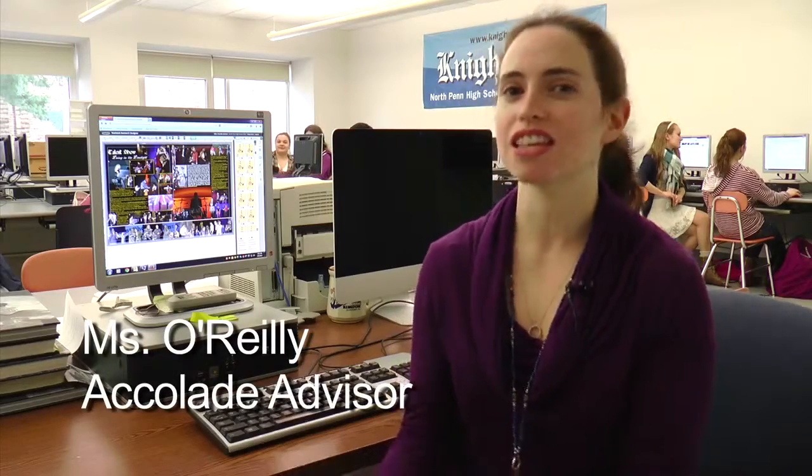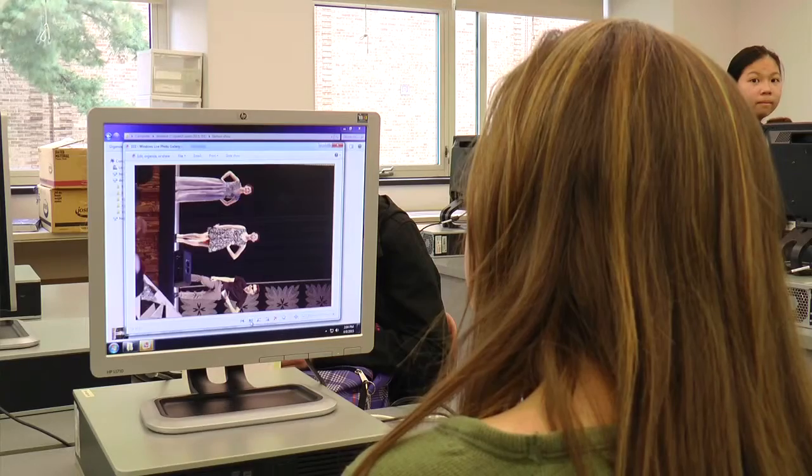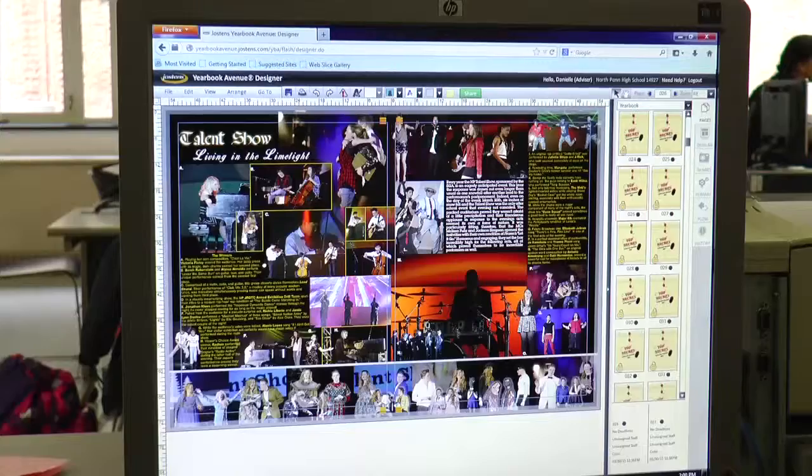Accolade is the class that builds the yearbook. Students log into a program online and then actually go to work designing the pages, choosing the images, writing the stories, making the captions — everything you can imagine to actually seeing the final yearbook.